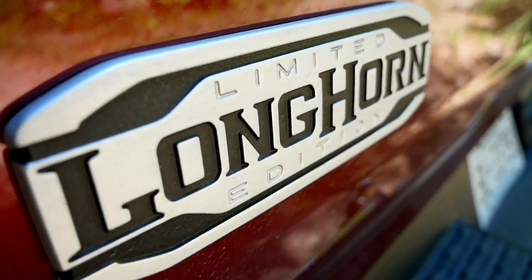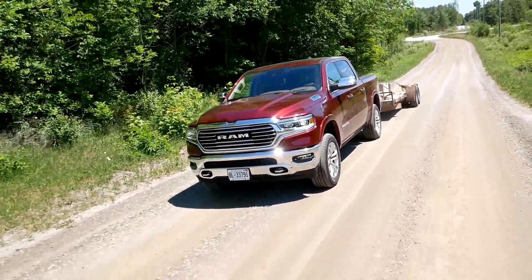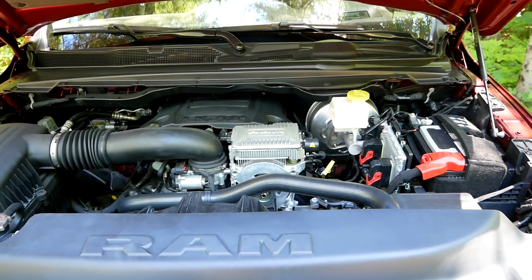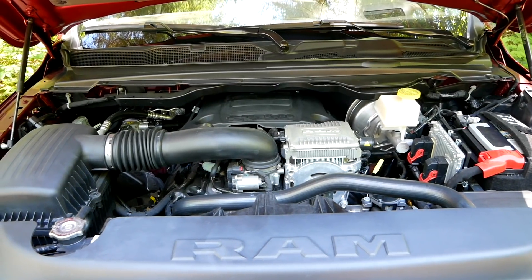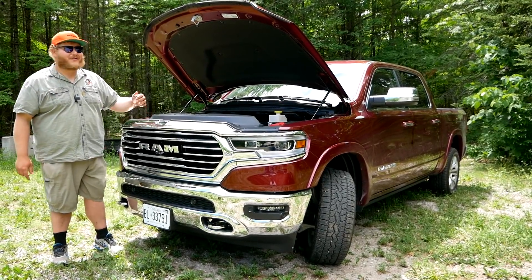Let's start with the walk around. If you go for this 10th anniversary edition, you're going to be getting the 5.7 liter Hemi V8 as standard, but the e-torque system is optional and we have it today. This engine as it sits puts out 395 horsepower and 410 pound feet of torque, and that e-torque system — Ram says it will supply a supplemental 130 pound feet, although just for little tiny short bursts.